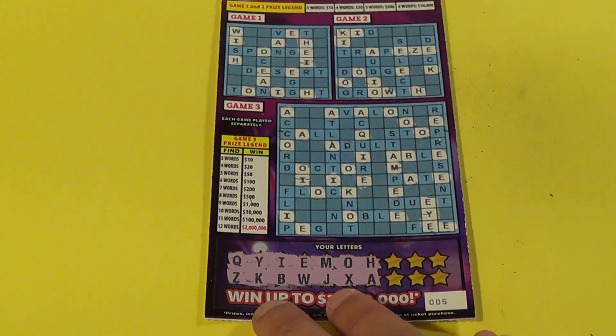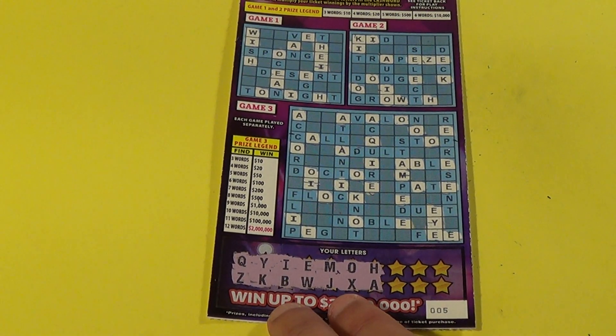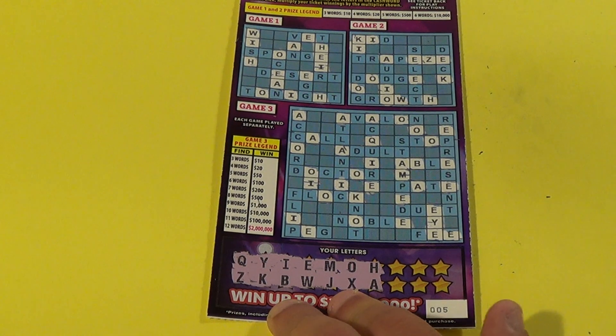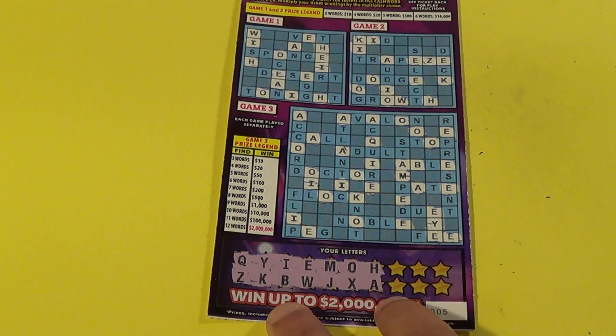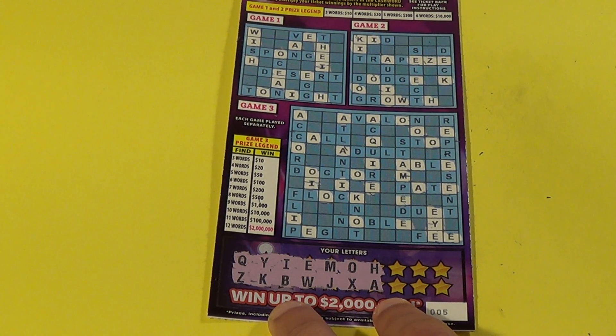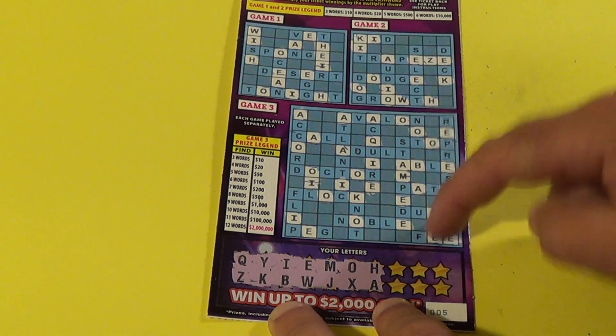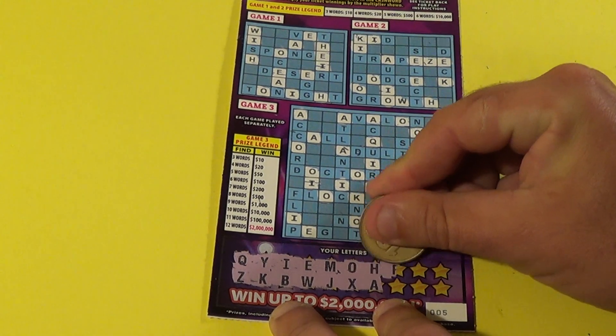On to our second ticket here. It's ticket 005 and 'member' is the multiplier word. Wouldn't it be something if we got two multipliers in a row? We have six letters left. Do we have any words? Nope, nothing in the first two games. We have 'I' in game number three — that's the only one we got so far.